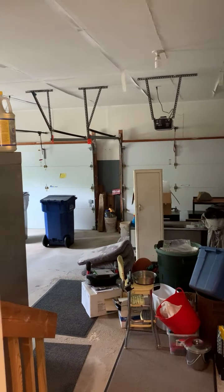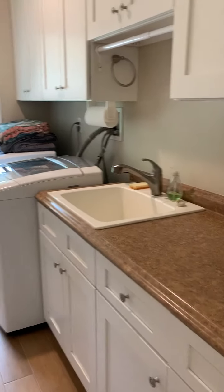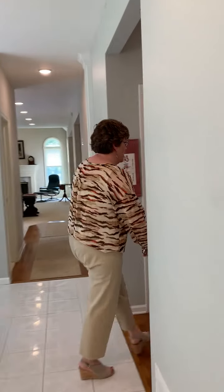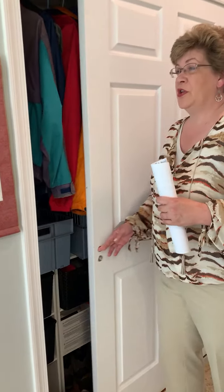Right off the kitchen, you have a two-car garage with openers. There is a security system in the house. We have a laundry room with utility sink, folding counter, and cabinet storage. There's also a large coat closet or storage closet.